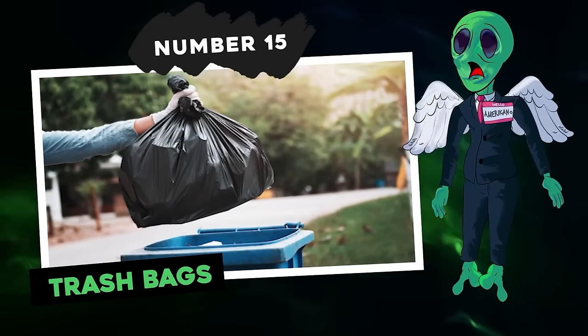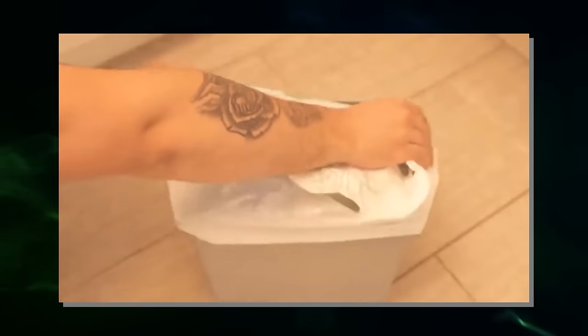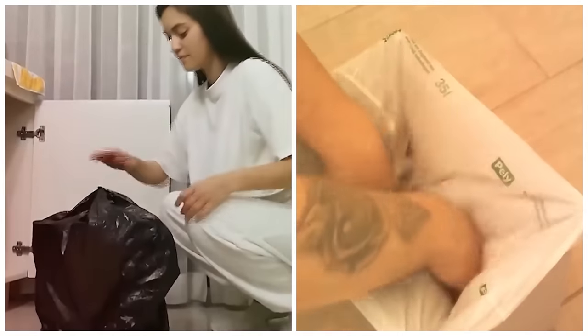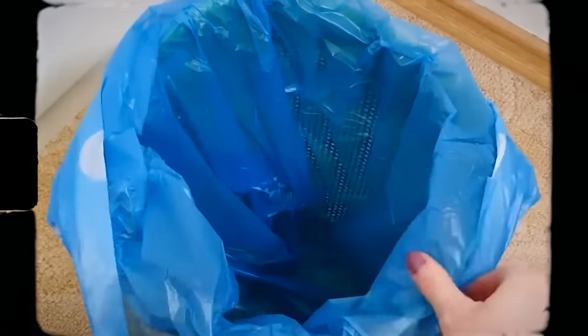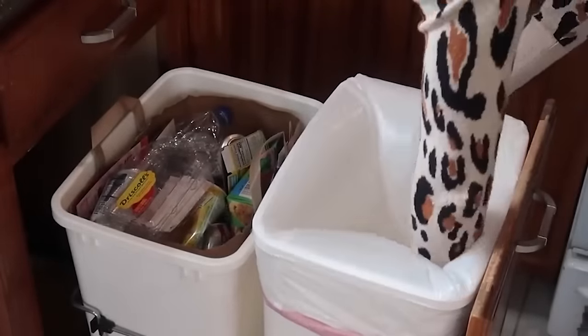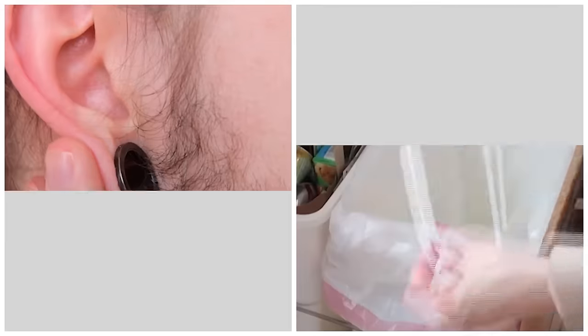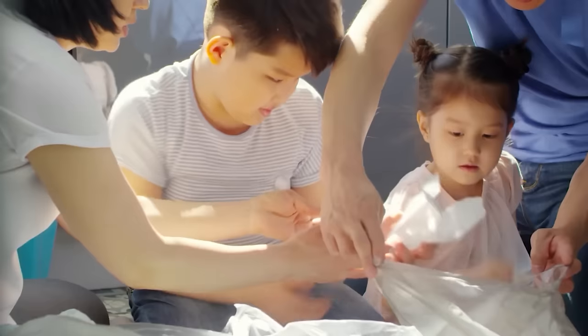Number 15: trash bags. There's a more efficient way to put a trash bag in a can, and it's surprisingly simple. You don't need to do that loud shake. Simply place the open edge of the drawstring over the top rim of the trash can like a hat, then push the bag down into the can to eliminate any trapped air. Most trash bags are actually inside out when you first pull them from the box — this method flips the bag right side out. You also avoid the ear-piercing noise that comes with shaking open a new bag. Babies everywhere will be grateful.